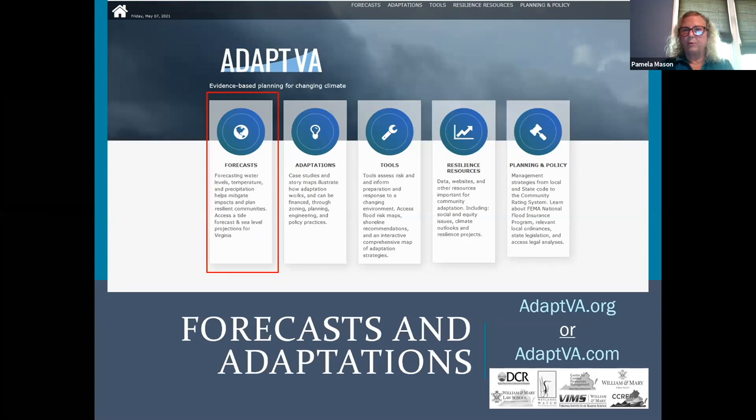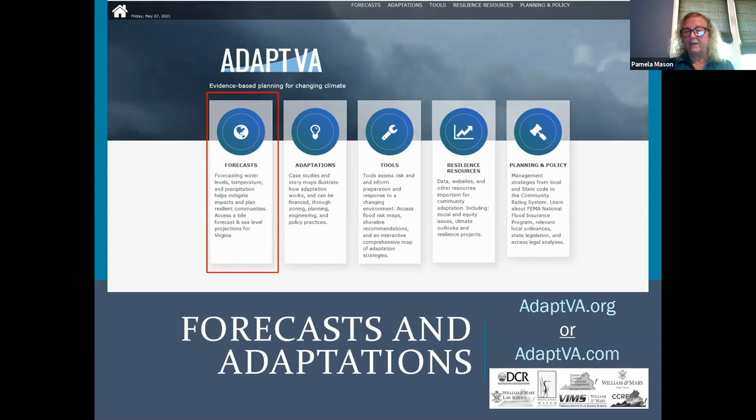This is the welcome page to ADAPT VA. You can see there are actually two addresses for it — it's ADAPT VA spelled out as one word, dot org or dot com. When you first enter the page, you can see there are several different buckets of information. The first one I'm going to talk about is the forecast bucket.